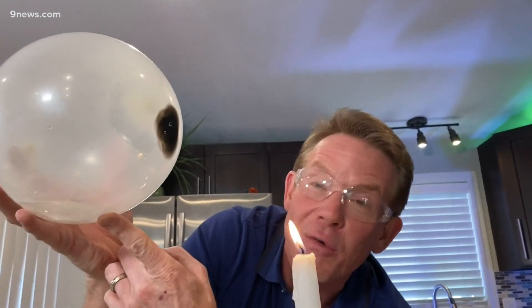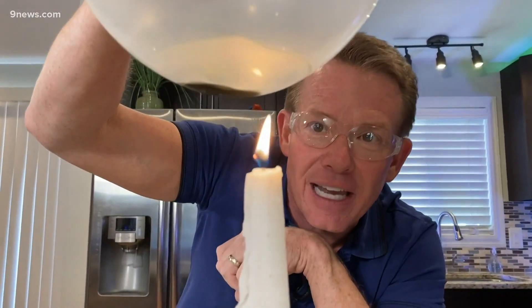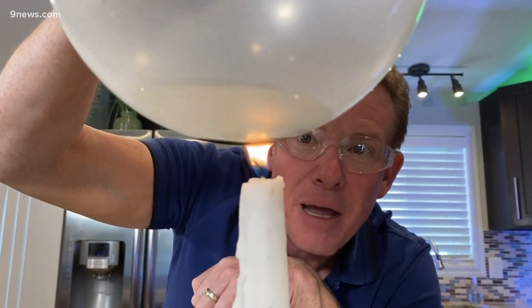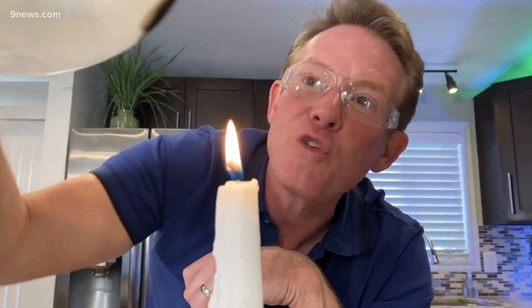It's completely charred on the bottom there, but the secret was the water is pulling that heat away from the latex until finally, of course, the water would boil and it would pop. But who would have ever thought that you could put a flame in a balloon? The secret being water.